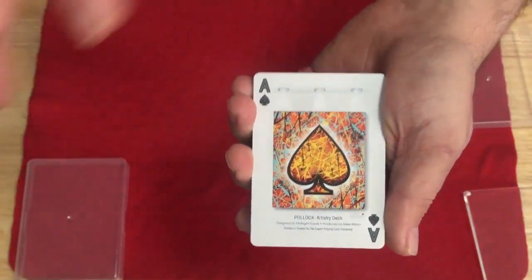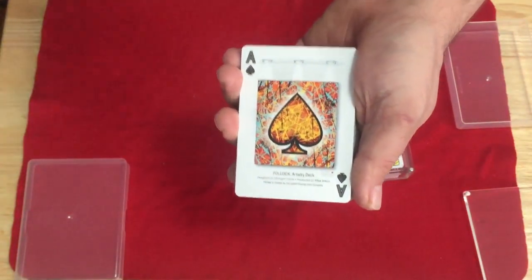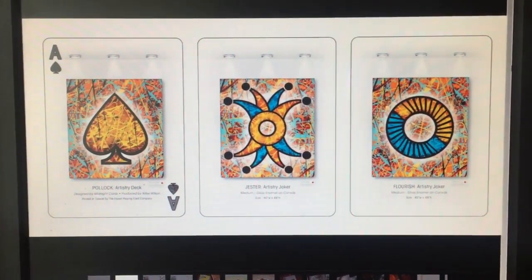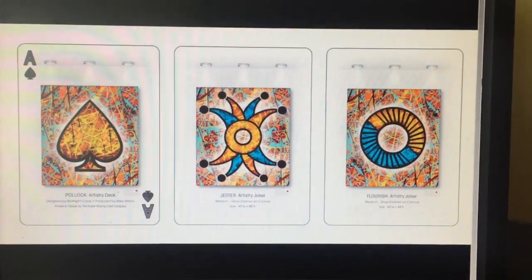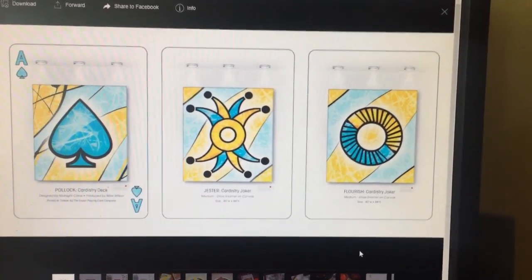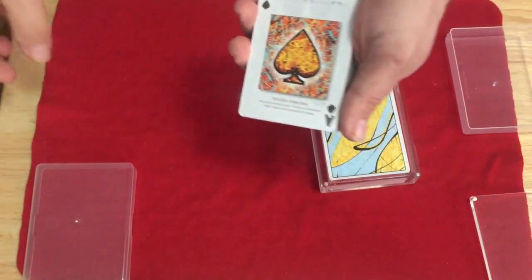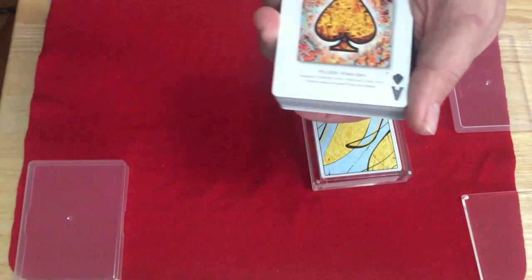The ace of spades — there are no jokers in these decks. Well, here are the jokers — I'll show you pictures now. These are the jokers for the Artistry deck: there's a jester and there's a florist. And here are the jokers for the Cardistry deck, also featuring the jester and a florist — more or less the same thing, just a different color scheme.